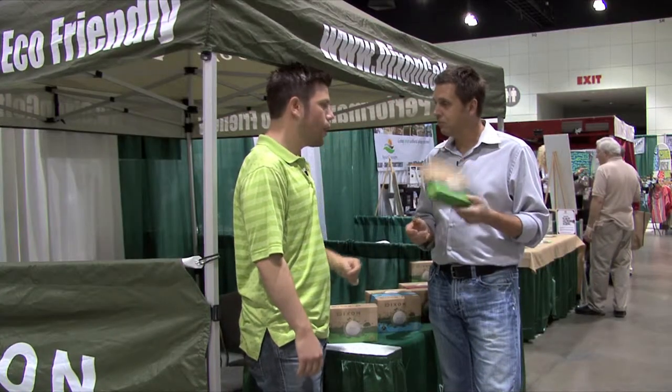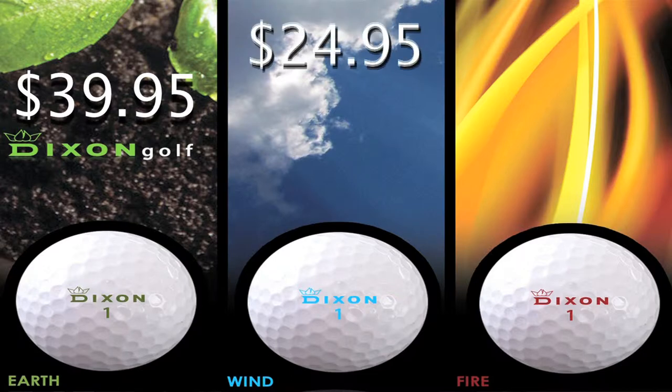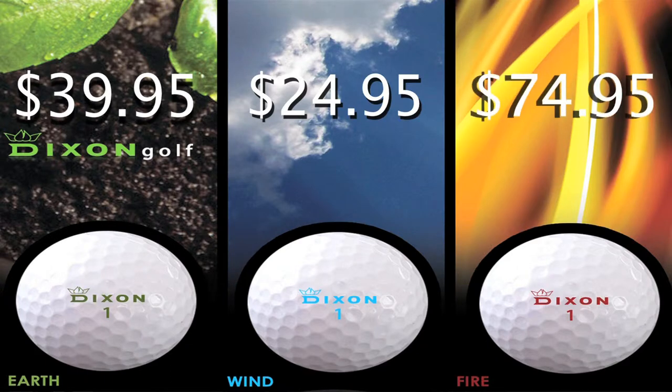How much is a box of something like this? These balls retail for $40. I've got a distance golf ball called The Wind — we have Earth, Wind & Fire. The Wind retails for $24.95. And then actually, we make the most expensive ball in golf, the Dixon Earth. This retails for $75 a dozen.